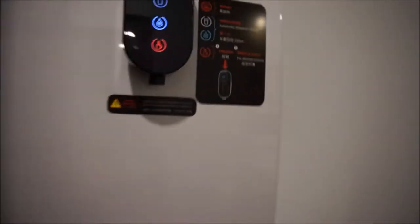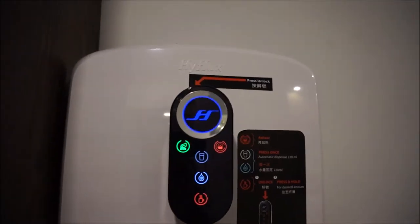All right, next to that, what's this? So it's a cold water dispenser. Cold and hot. Okay, so it's a cold and hot water dispenser.